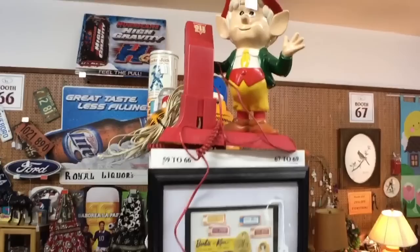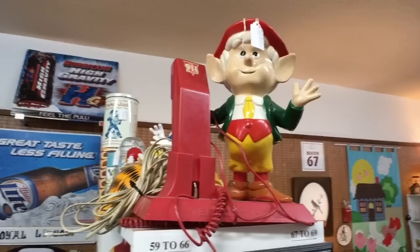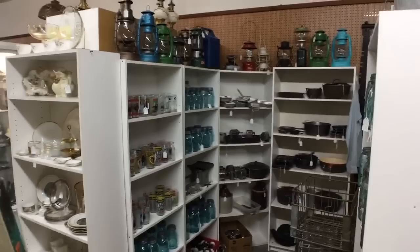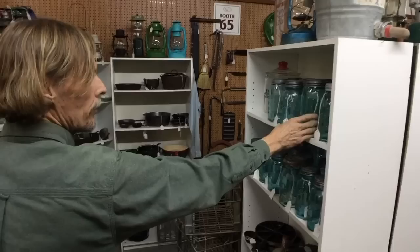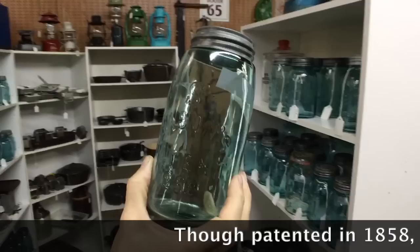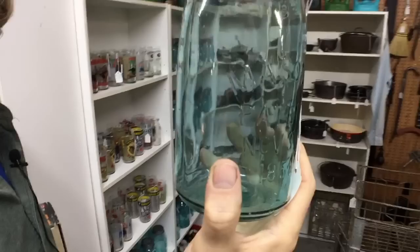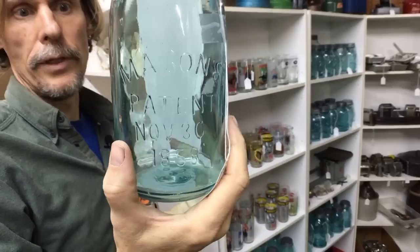The Keebler Elf is a 1970s piece — very popular then, and you'll see cookie jars shaped like the Keebler tree, actually made by Frankoma Pottery, though they don't look anything like other Frankoma you'd associate with them. Blue Ball jars are definitely still a thing here with lots of varieties. Earlier ones that say 'Patent 1858' get pricier, and some very early ones in odd colors like purple can be worth hundreds of dollars. Most standard blue Ball jars run about $10 to $12.